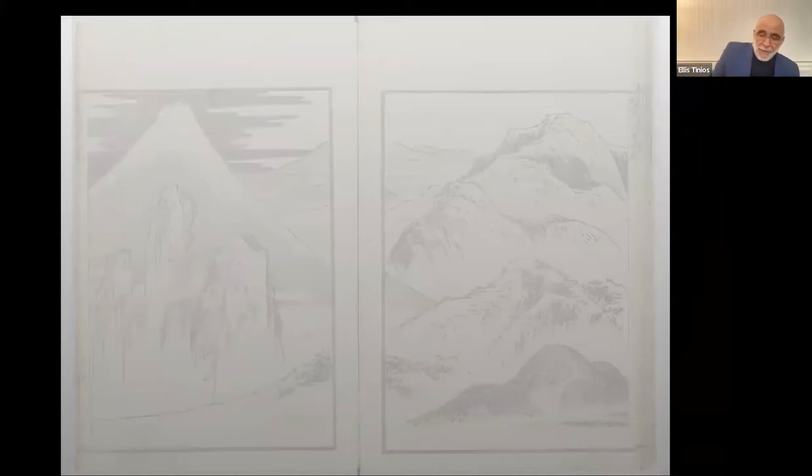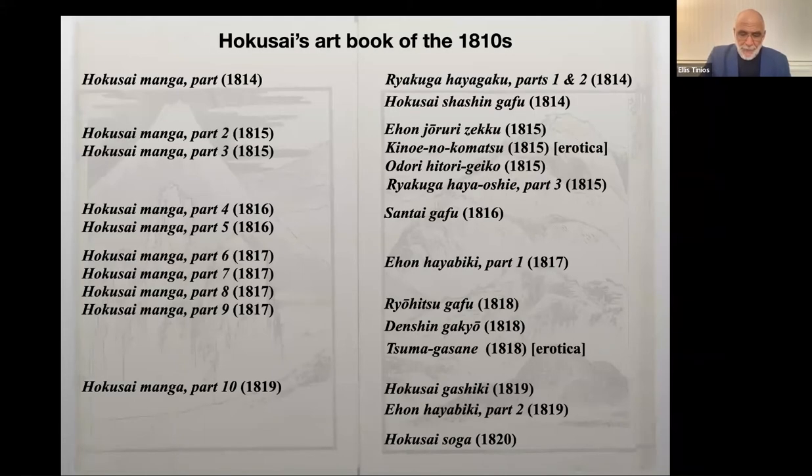Art books represented a profitable line of business for publishers, and as we have seen, publishers promoted individual artists, marketing their books to amateur practitioners as well as non-practicing art lovers. The first ten parts of Hokusai Manga appeared in a decade of enormous productivity — the same years saw publication of 14 other titles, some of greater weight and importance. I would like to conclude this evening with a few words about how Hokusai managed to create this large corpus of books. Hokusai made use of pupil co-editors, whom he identifies by name in the colophons of the first eleven volumes of Hokusai Manga and also five of the other books of the 1810s.